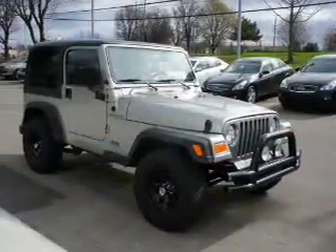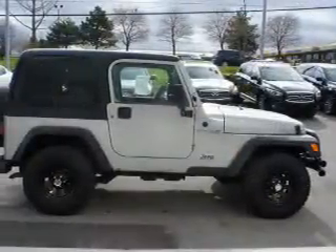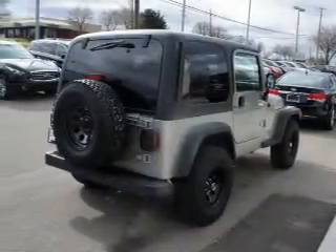Inside you'll find front airbags and power steering. Rest easy knowing this vehicle comes with a Carfax Vehicle History Report from Carfax, the most trusted provider of vehicle history information.